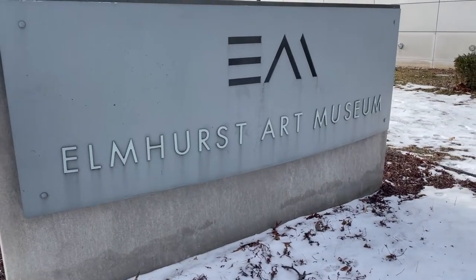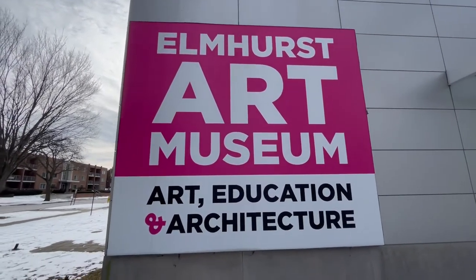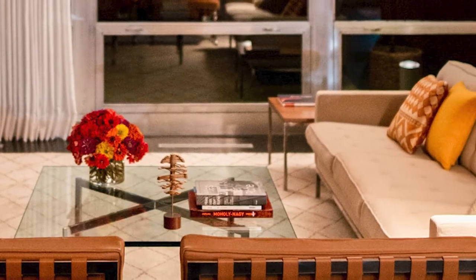Just a little bit to the west is the Elmhurst Art Museum, and we just had to stop in to learn a little bit about what this place means to the community. We like to say that we do three things: art, architecture, and education. We do have an education center, a historic home, as well as art galleries. Not every community has all three, and we have all three all in one.